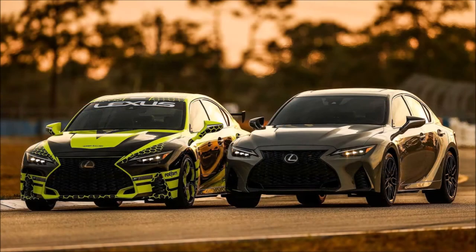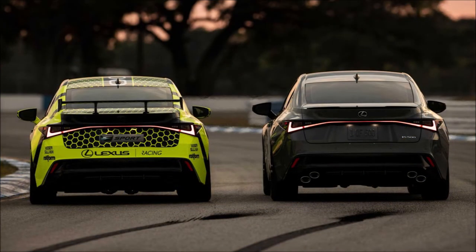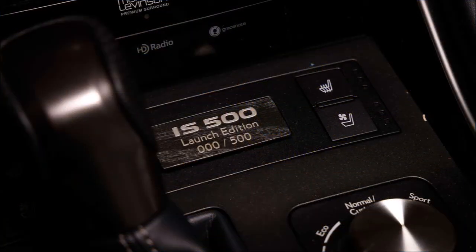Lexus estimates the V8 model reaches 60 miles per hour (96 km/h) in 4.5 seconds, with an estimated 24 miles per gallon highway fuel economy.